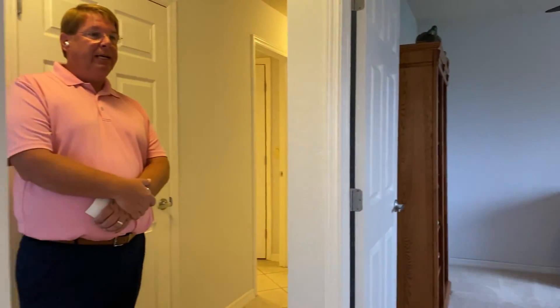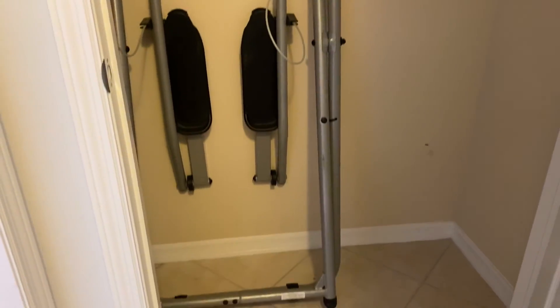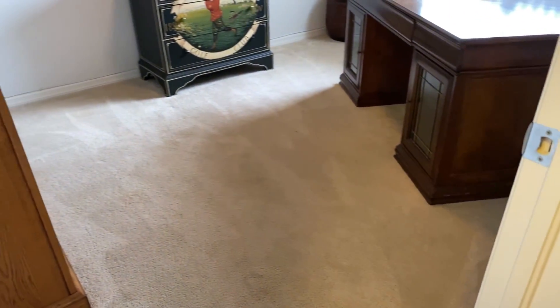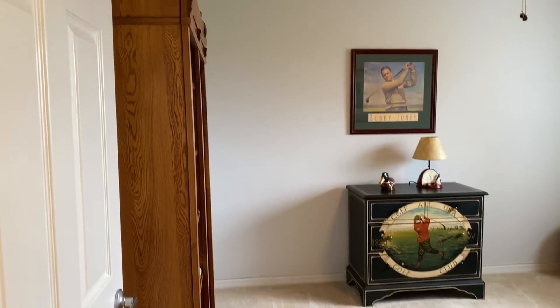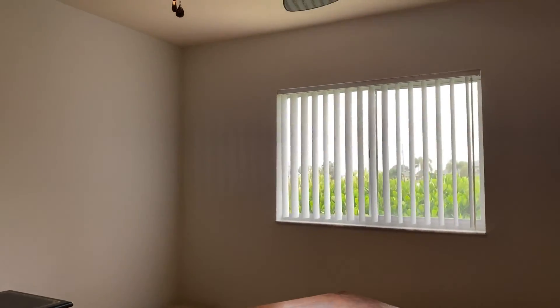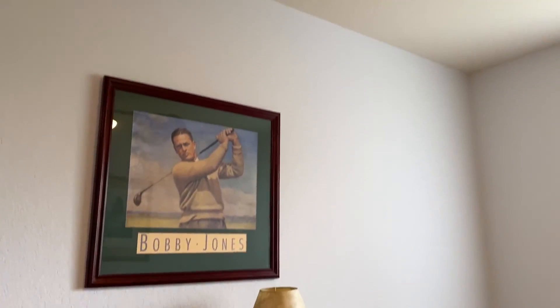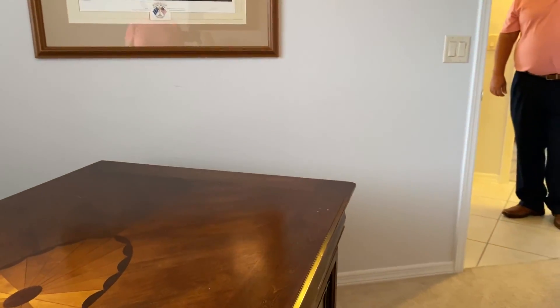As we come out of the guest bedroom, on your right hand side we have another storage closet. There's never enough storage in Florida, and this house has plenty of it — cleaning supplies, brooms, vacuums, coats, whatever you need. Then we're going to enter into the den. The den has an extremely unique ceiling fan with dual blades, which really sets the room apart. It's good size, about the same as the two guest bedrooms, and can easily be converted into a third guest bedroom if needed.